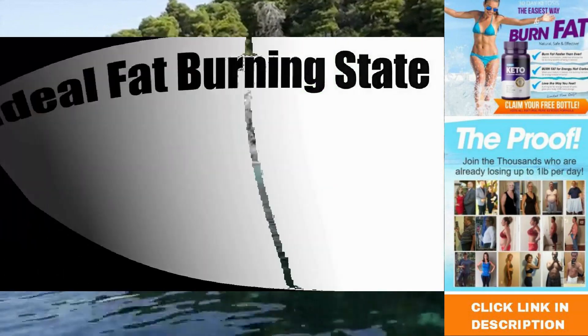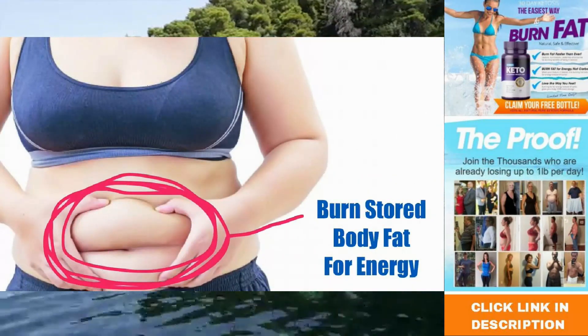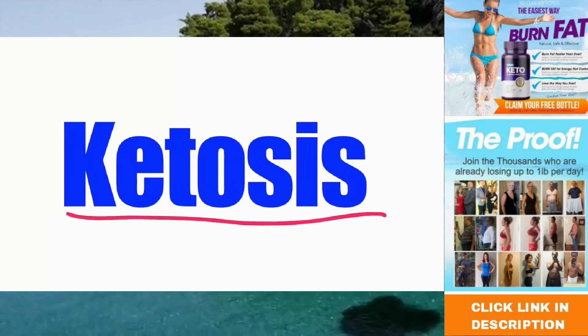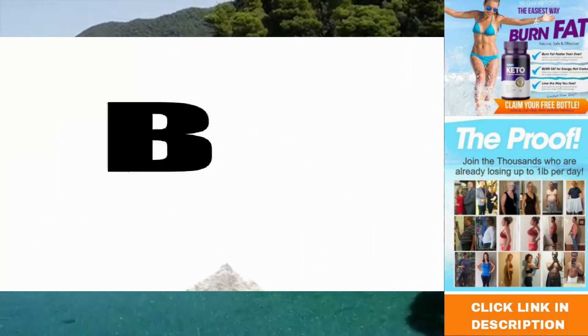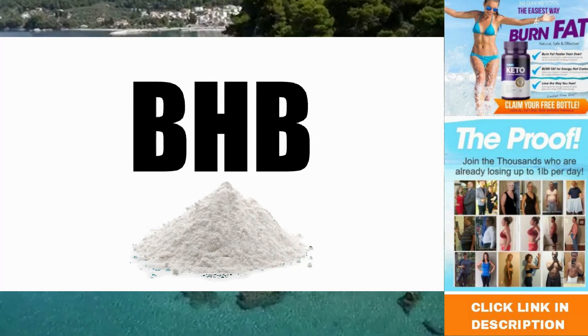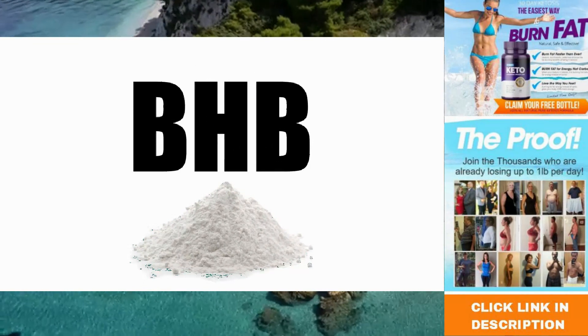The quickest way to lose weight is to teach your body to burn stored body fat for energy instead of using carbs or sugar. This is known as being in a state of ketosis. The main ingredient in Pure Fit Keto is beta-hydroxybutyrate, also known as BHB, which is a powerful compound that kicks your body very quickly into this ideal fat burning state.